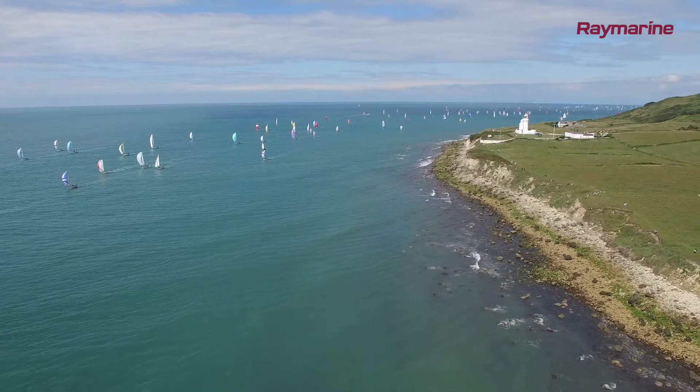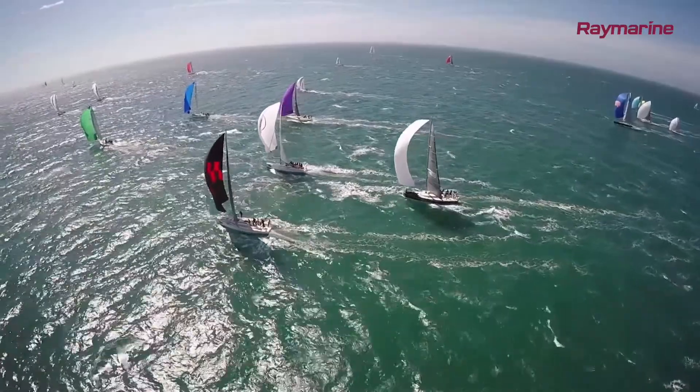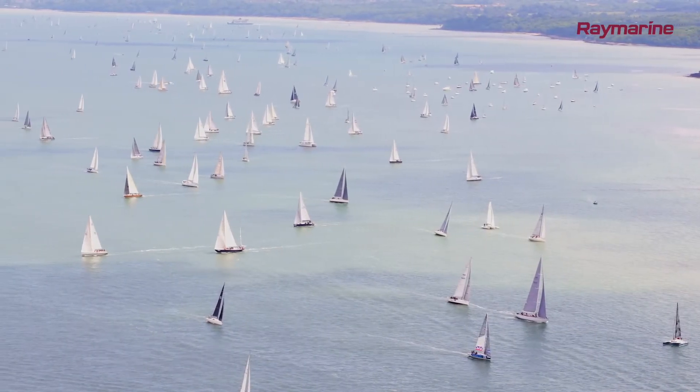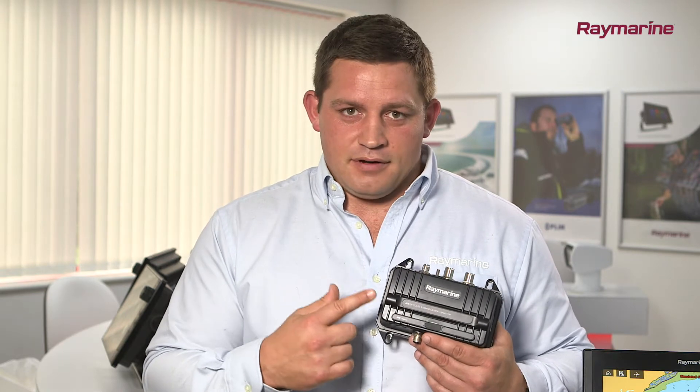The technology was originally designed to prevent collisions between ocean-going vessels. Since its introduction in 2002, AIS has been widely adopted by commercial and leisure mariners alike. The system is entirely free to use — there are no fees or subscriptions. The only cost to you is the purchase of an AIS transceiver like this one.